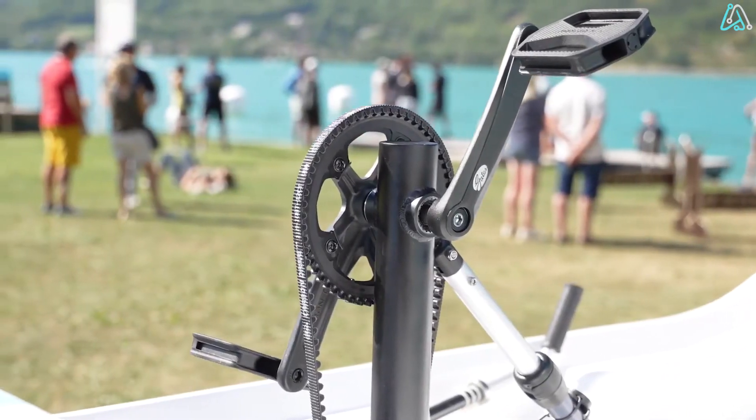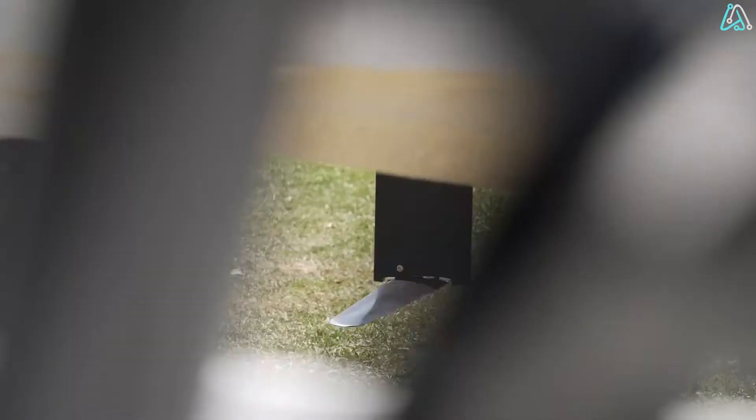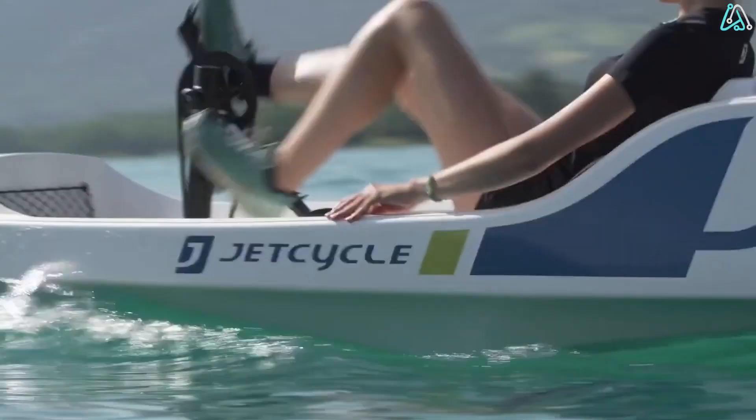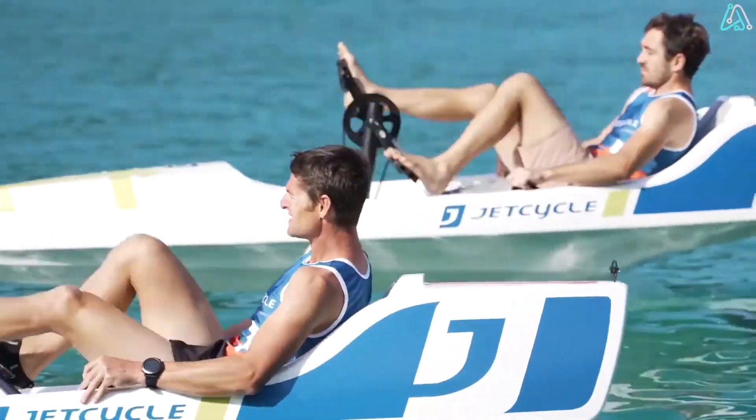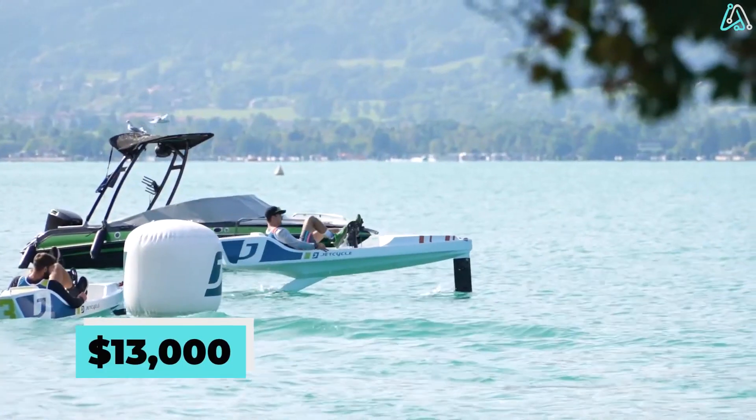It's a watercraft designed for everyone, from beginners seeking a serene cruise to seasoned riders craving a thrilling adventure. The Jet Cycle Max can be yours for a retail price of $13,000.